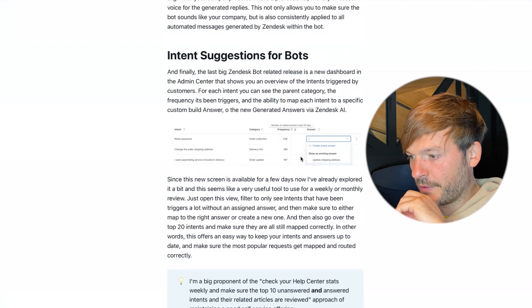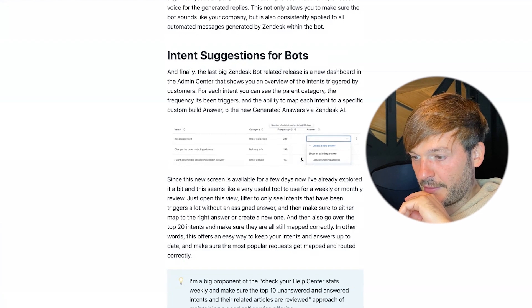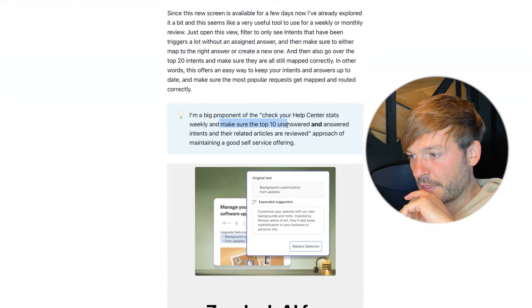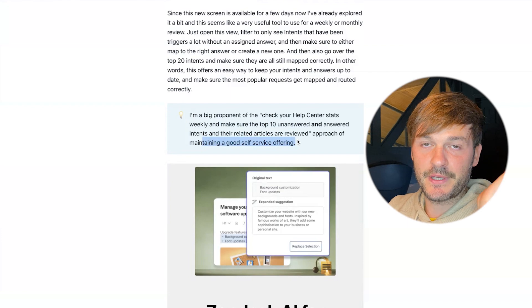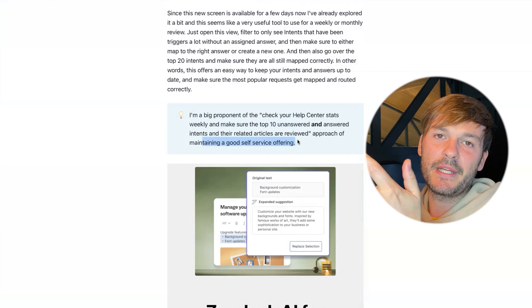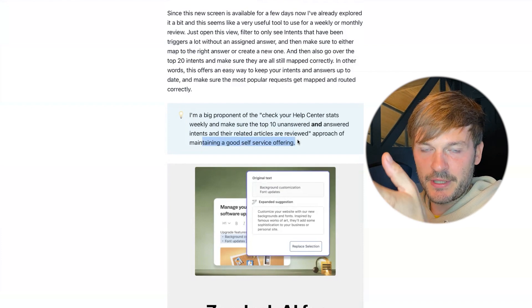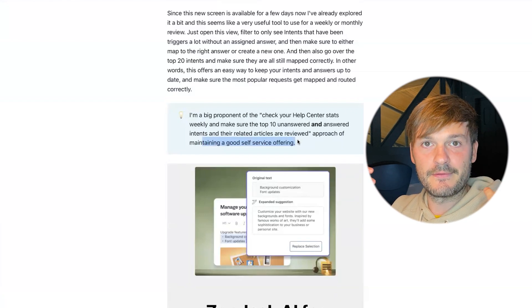You can filter this view to see only intents triggered frequently without an assigned answer, then map them to the right answer or create a new one. I'm a big proponent of checking your help center stats weekly — reviewing the top ten unanswered and answered intents and related articles is key to maintaining a good self-service offering. You can't just set it up once and walk away; this is a living system that needs regular updates and improvements.